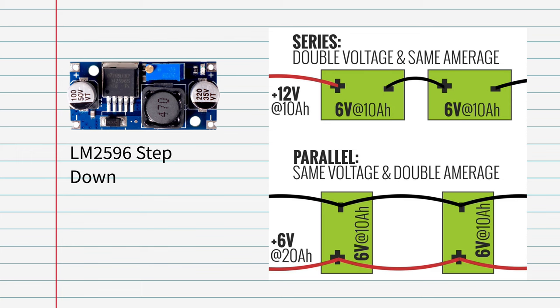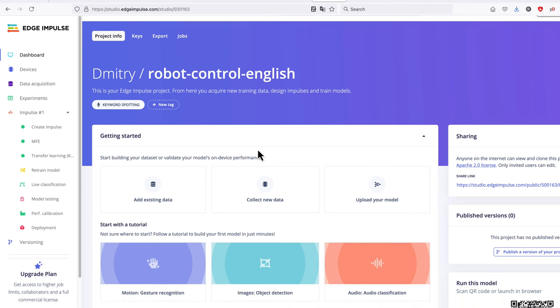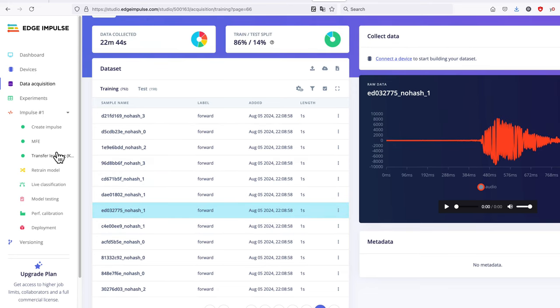The RP2040 is a dual-core microcontroller, which means we have one core just sitting there doing nothing — unacceptable. We can easily train a keyword spotting model with Edge Impulse and make it run on the second core, communicating with the first core running servo control. For the dataset you can generate synthetic data, as I explain in another video, or you can simply use part of the Google Speech Commands dataset. Either way, I shared a link to a public project with a trained model.